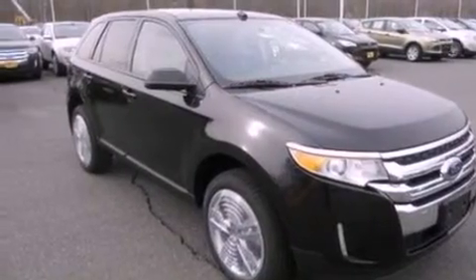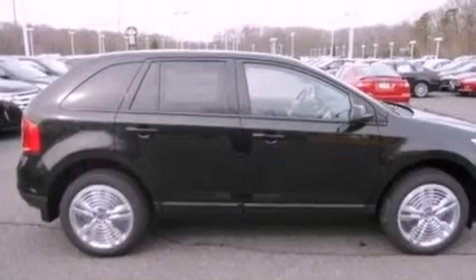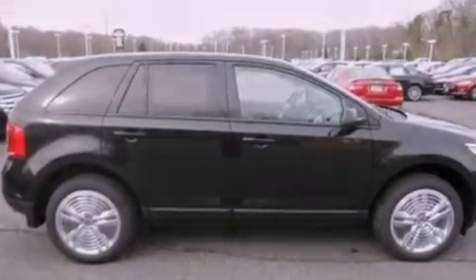Its top features include a low-tire pressure indicator, XM satellite radio, big 18-inch wheels, and traction control and stability control systems.